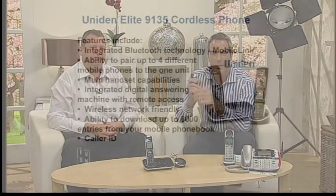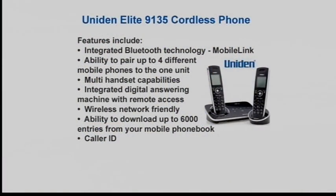The handset will indicate which mobile phone the call is originating from — Mum's, Dad's, or the kids' — so by looking at the handset you'll know who should answer. You've got caller ID and a lot of features. Bluetooth is first on the feature list — that is brilliant. Your current cordless phone probably doesn't have that, but it's a massive feature of the Elite: pair up four devices.